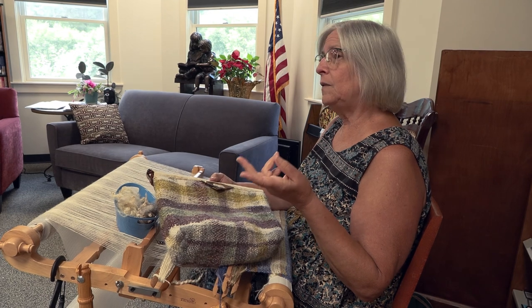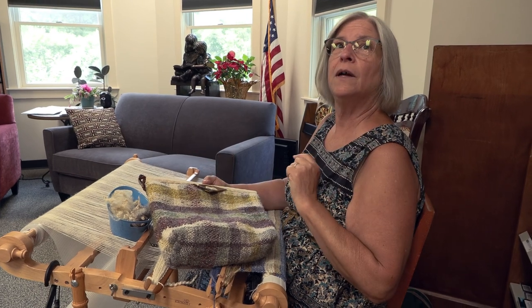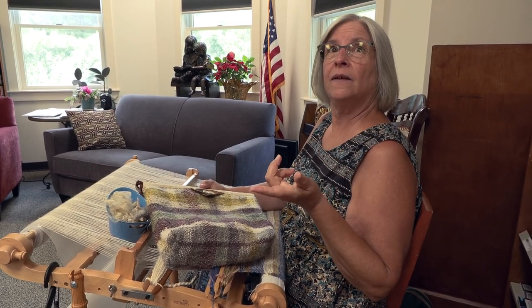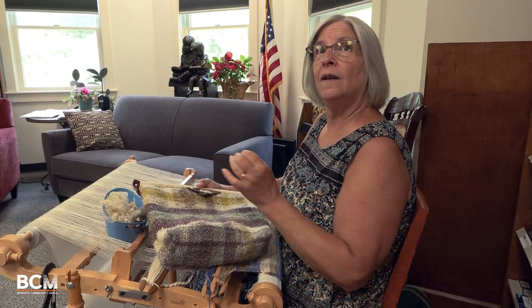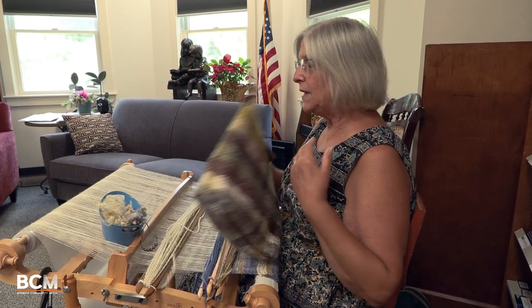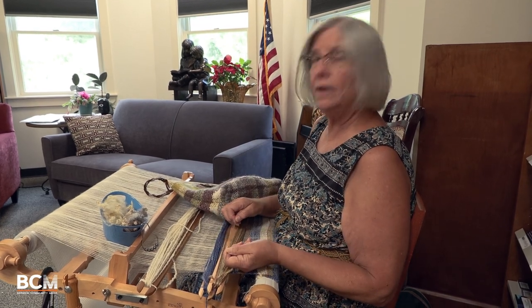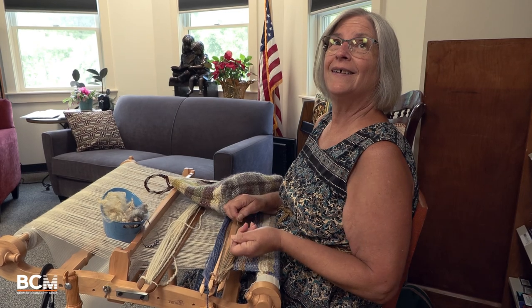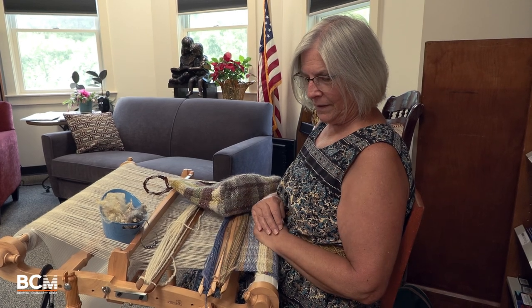I'm actually currently growing flax. We're going to be pulling that up shortly, then retting it, and then processing it into linen fiber. This fiber here is wool and bamboo blended together, and bamboo is another plant-based fiber that you can use.